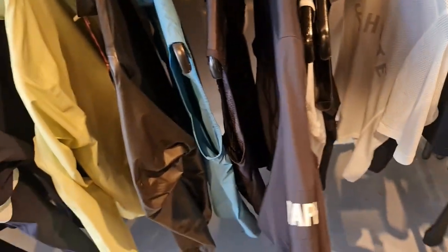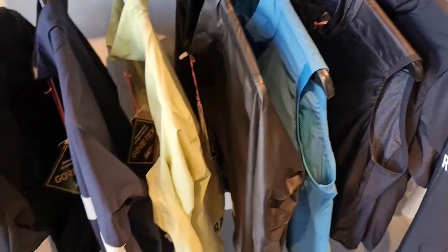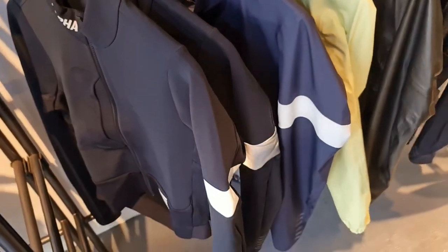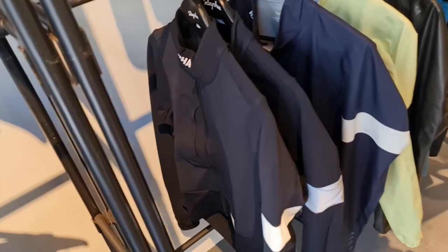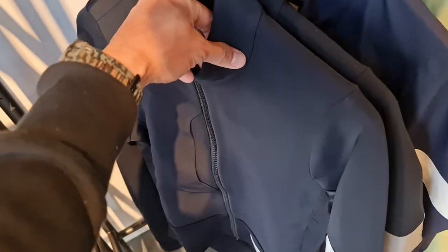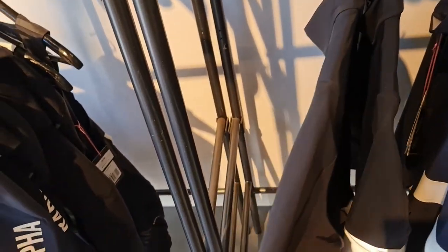Insulated jacket. J-Lays over here. Gore-Tex jacket. Very nice — it's thick. Almost wetsuit-like, this one. For the cold.